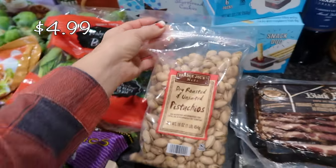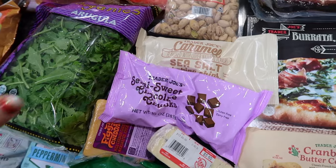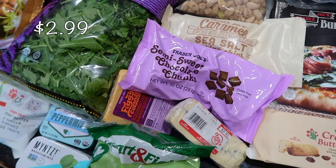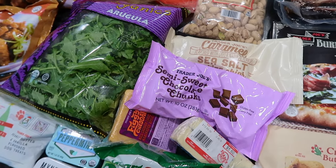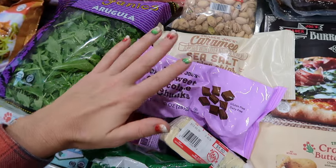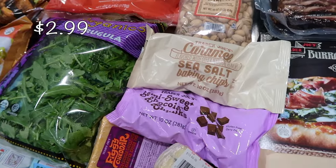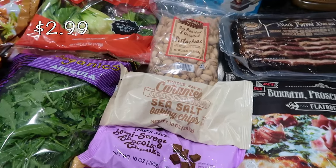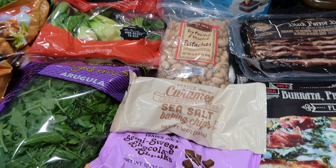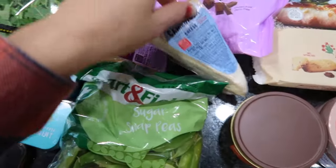I picked up some dry roasted unsalted pistachios for snacking. I also got some baking items — sweet chocolate chunks, since I can't find the Nestle brand at Walmart anymore, for my brownies. And I want to try experimenting with caramel sea salt baking chips — I'm thinking maybe a caramel apple oatmeal cookie. I don't know exactly how I'll make it but I'm going to experiment.